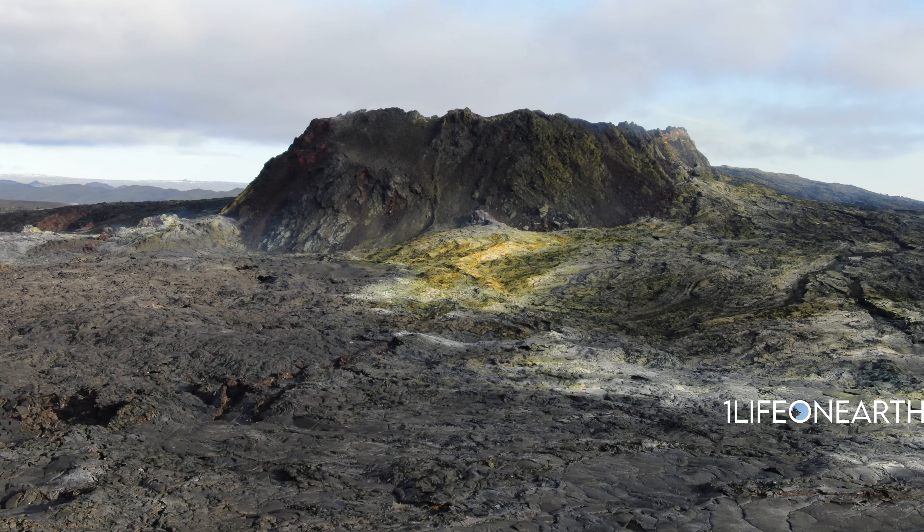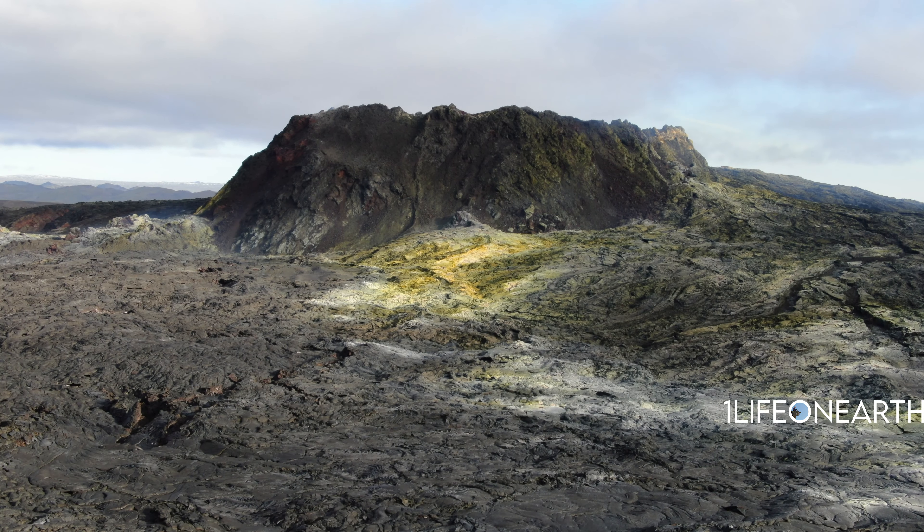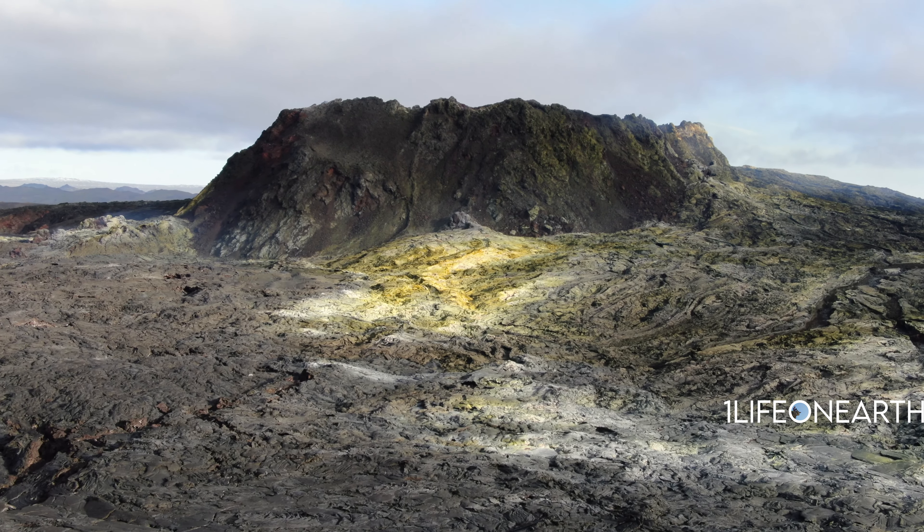Then it went dormant for about a year or so, and now just a couple of days ago it erupted again in a slightly different way — a fissure eruption. An entire crack in the earth is just shooting out lava, and I'm going to tell you how to hike there.